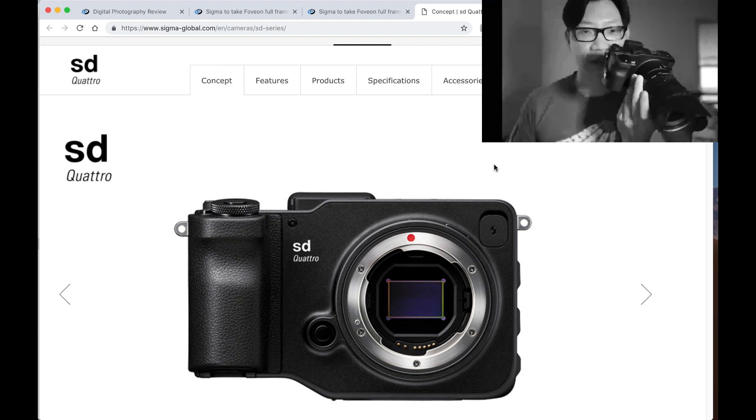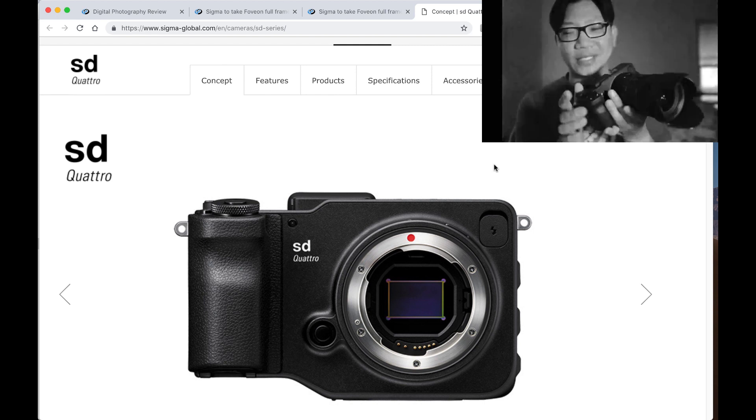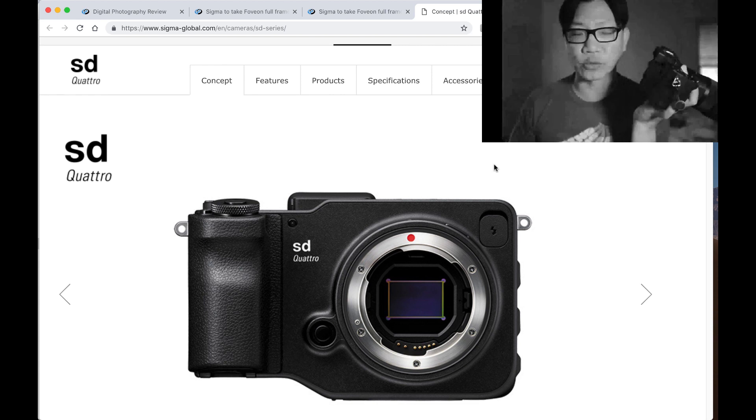This thing is massive. This is the Sigma SD Quattro, that was released — I believe — back in 2017, or announced 2017, released 2018.